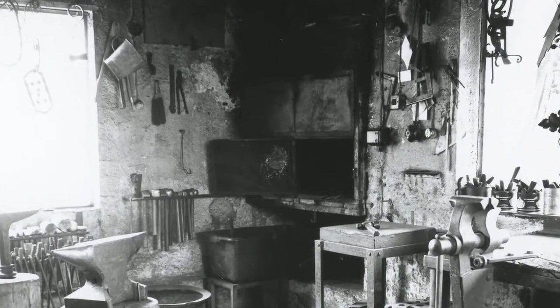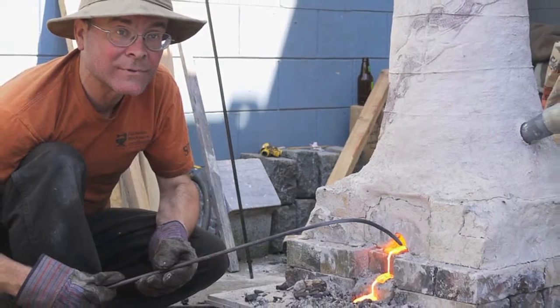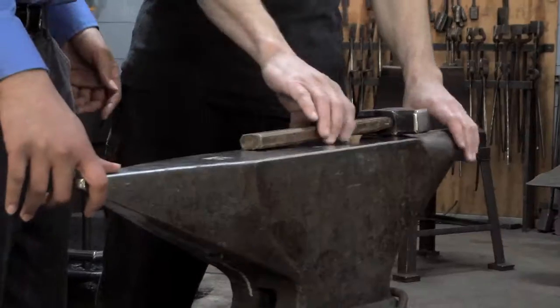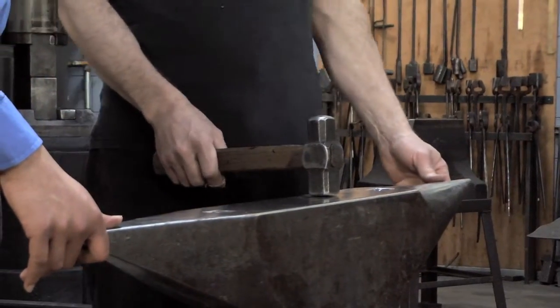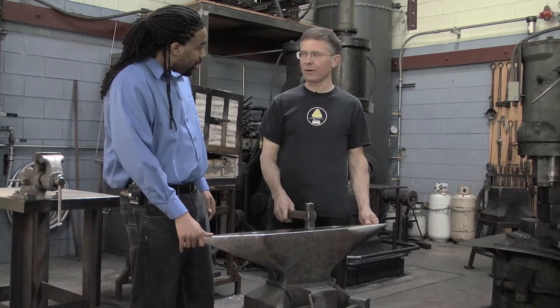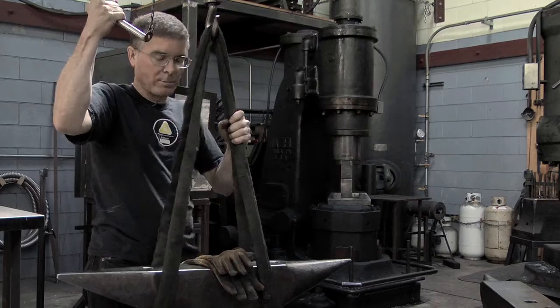Three decades ago, that's when Jim started his apprenticeship in Germany making everything from gates to candle holders. This is a very special anvil — it's called the South German pattern. It was made by hand in the factory called Sodingen-Halbach in 1903. I brought it with me from my apprentice time in Germany.